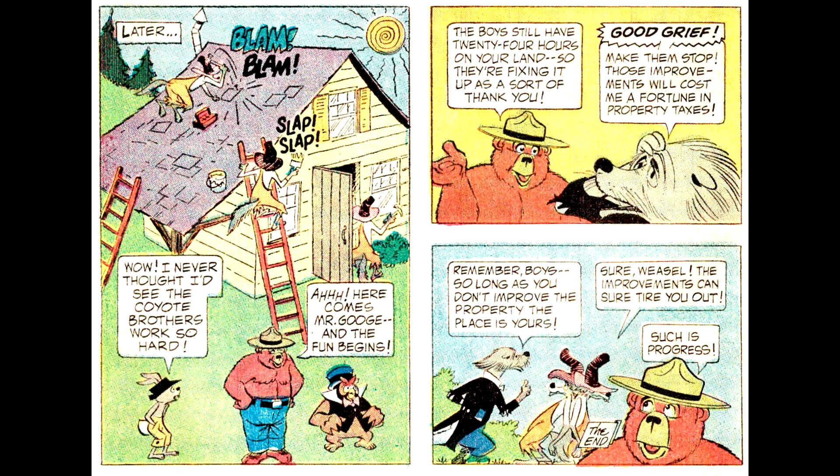Because if the tax man comes by and sees that the property is in better shape, the taxes will increase. So back in the 1970s, children learned that our tax system is responsible for people having crummy neighbors that don't take care of their property, and that taxes are too high. What a valuable lesson — if only kids learned that today.